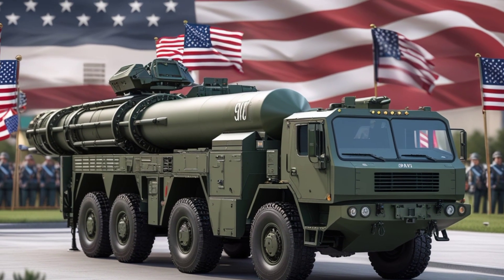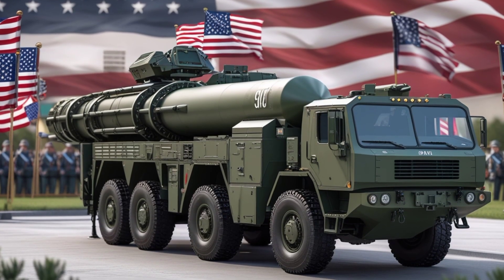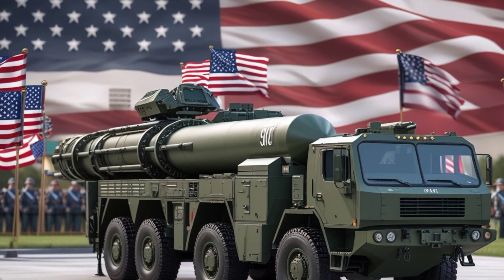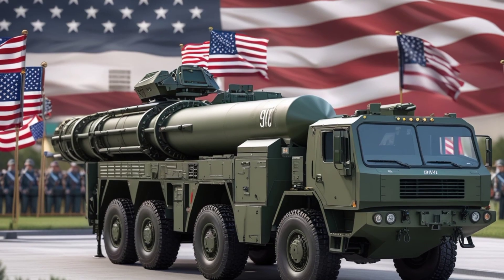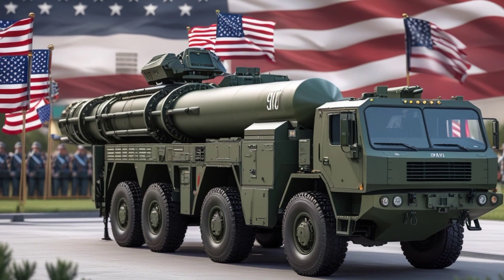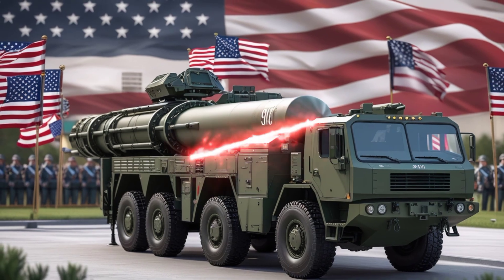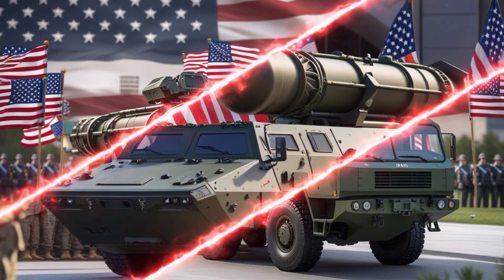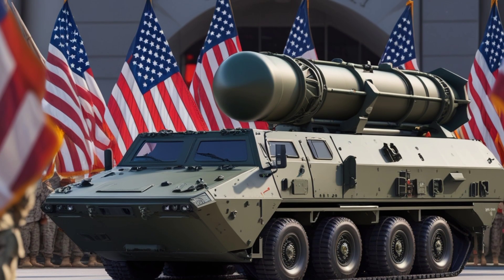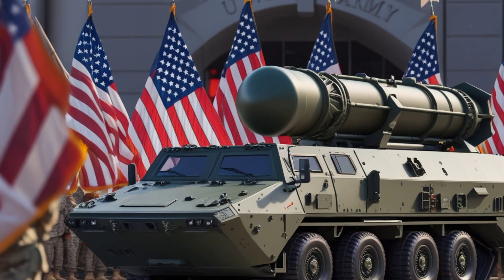Since its first deployment in 2013, the SM-6 has been constantly upgraded. It belongs to the Standard Missile family but is far more advanced than the earlier versions. One of its greatest strengths lies in its guidance system — it uses both active and semi-active radar homing, meaning it can guide itself to a target with high precision. This gives it the ability to detect and destroy even the fastest and most evasive threats, making it very hard for enemies to escape.